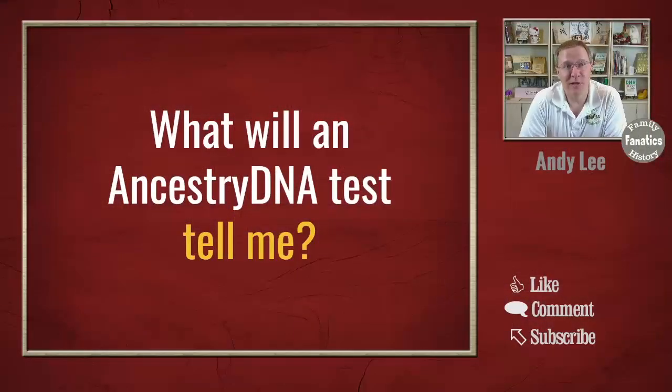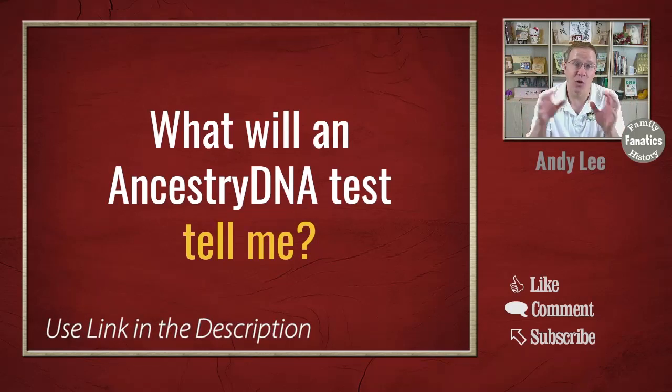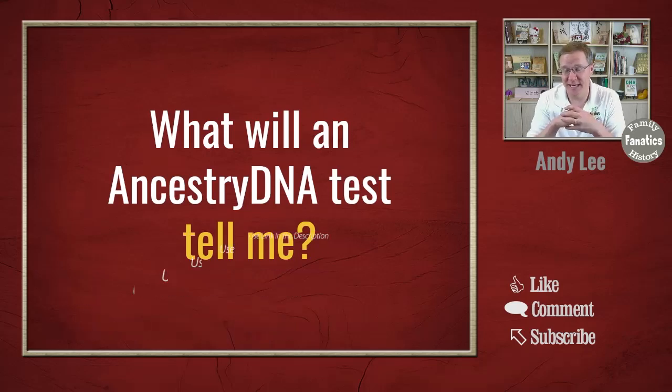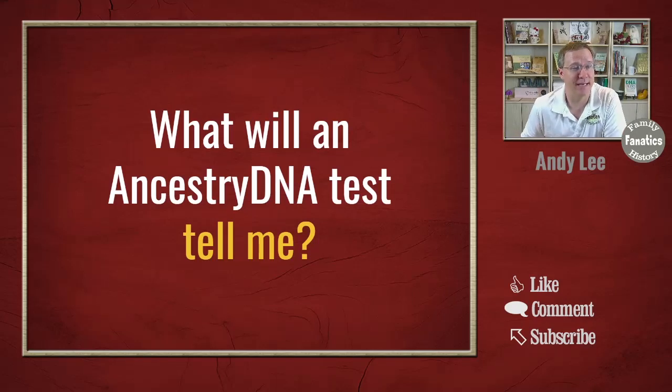You're ready to take a DNA test and you want to know what you're going to find out from spitting or scratching your cheek with this little swab. Today we're going to answer that question: what will an Ancestry DNA test tell me? This is not going to tell you everything in detail about an Ancestry DNA test, but today's video is really just a brief overview of the different things you can find out.